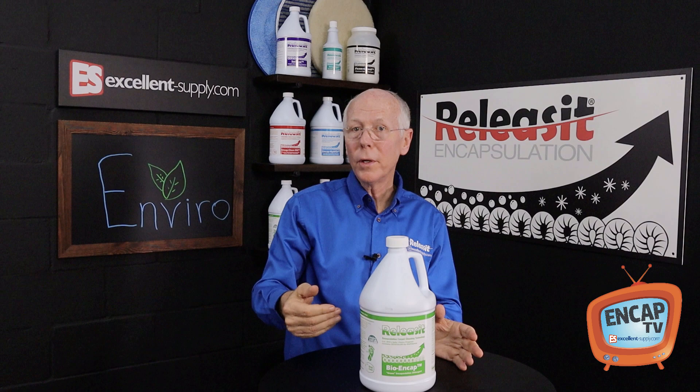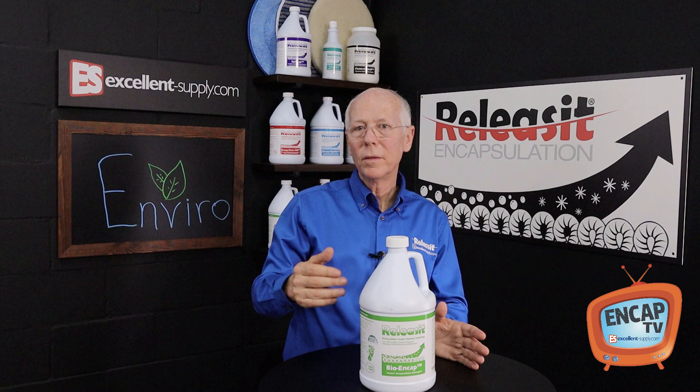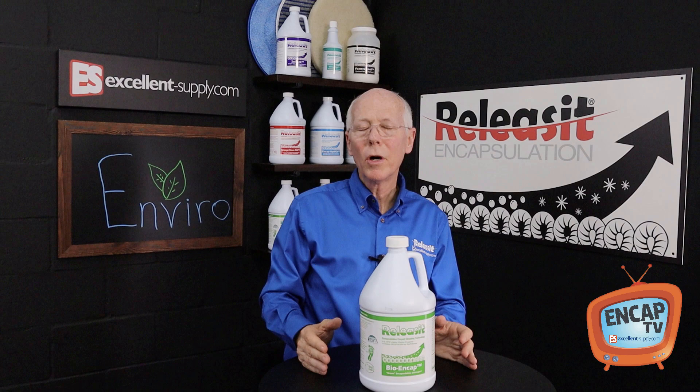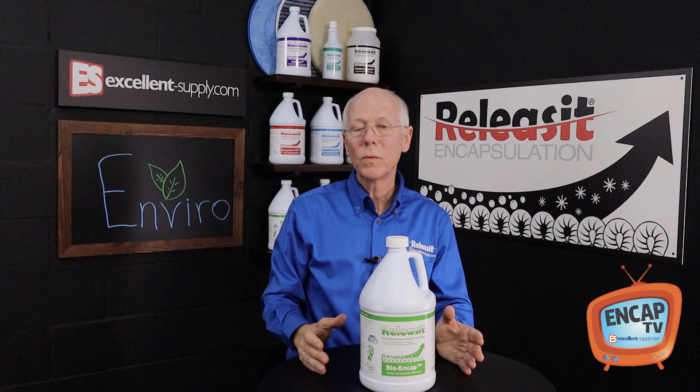Another plus for encapsulation cleaning is what we burn. We burn electricity as opposed to consuming gasoline to clean the carpet. The machines do draw current, but not a tremendous amount — they're pretty conservative, typically running on a 15 amp fuse, usually drawing about 12 amps. So we're not burning a lot of power to get the job done.